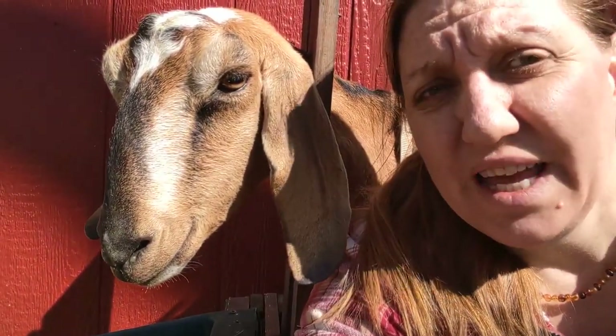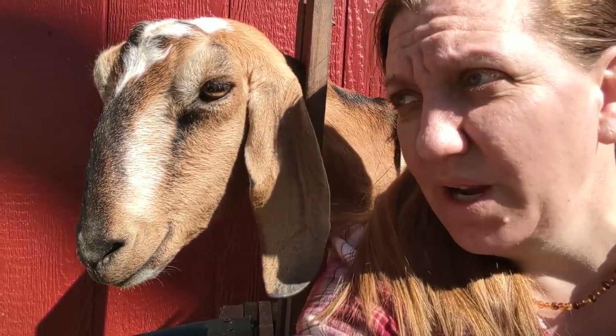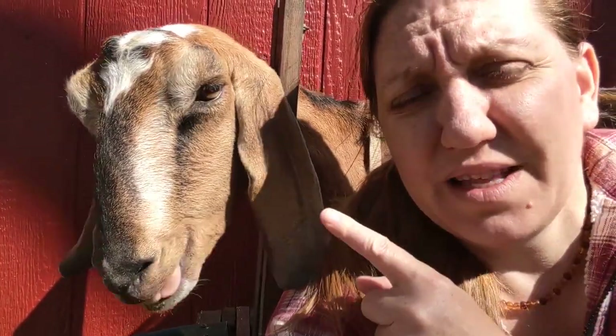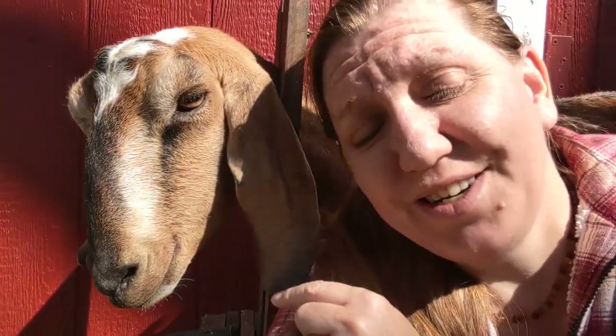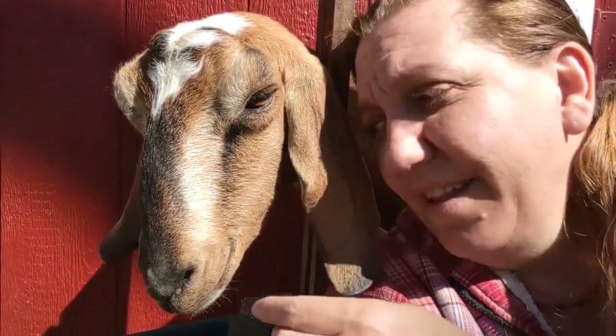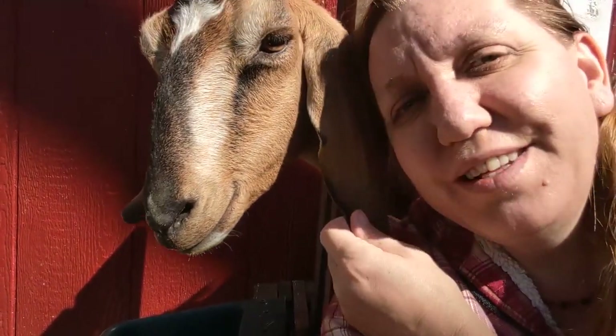Babies can be bottle fed, but I never want to have bottle babies — I want to dam-raise my babies as often as I can. But if it means the health of my dam is in danger, I'm going to do everything I can to make sure my girl is healthy and strong.